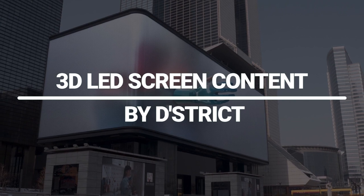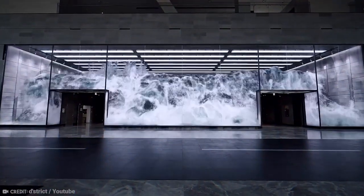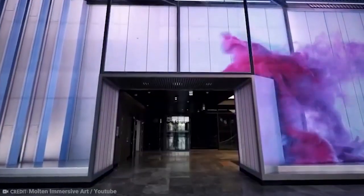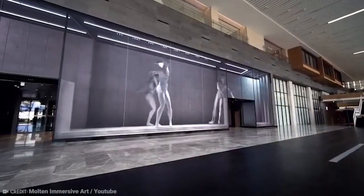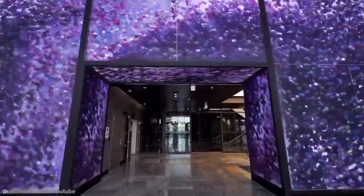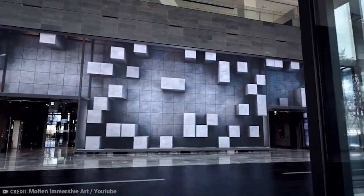3D LED screen content by District. Nexen's R&D Centre in Seoul has a display called the Infinity Wall that is 30 metres wide and 7 metres tall. Smart and creative content has been used to make it look like it's in three dimensions. This is just incredible.